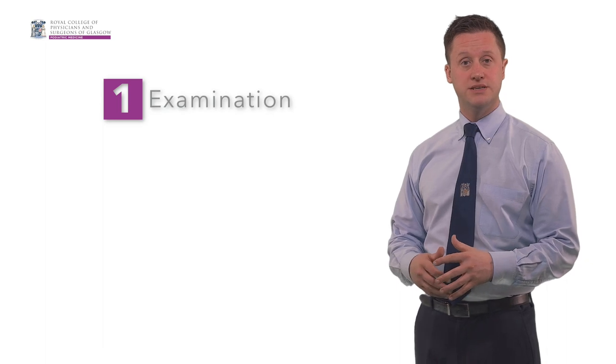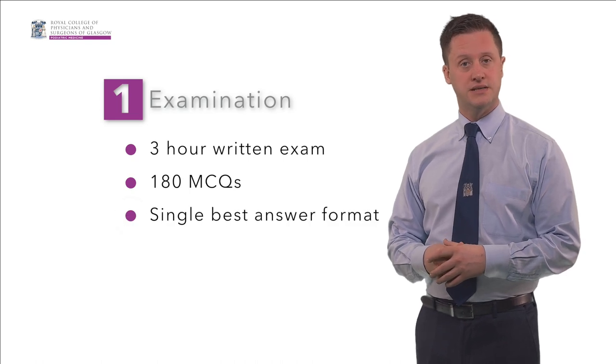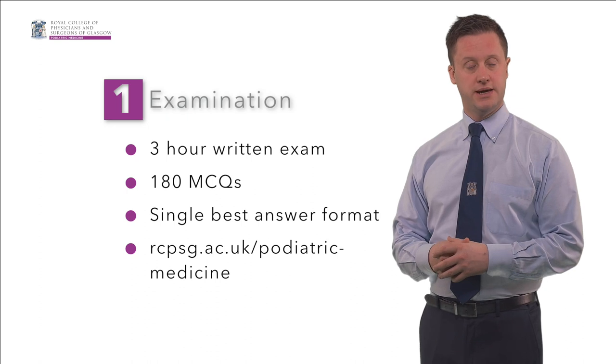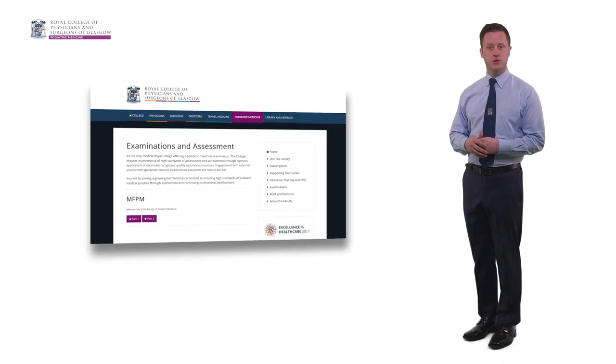The part one exam comprises of a three-hour written paper consisting of 180 multiple choice questions in single best answer format. There are sample questions available via this web link. Applications for exemption from the part one exam are accepted and full details are available on our website.